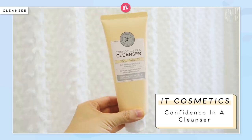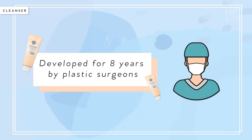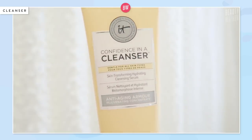The first one is the Confidence In A Cleanser by IT Cosmetics. This one has been a game changer recently. It's developed by dermatologists and plastic surgeons, and it took them eight years to perfect and research the ingredients. It's described as a skin transforming hydrating cleansing serum. What sets it apart is they say you can wash your face and after washing it, you don't need to moisturize, because it is so moisturizing — though you probably still want to do that.